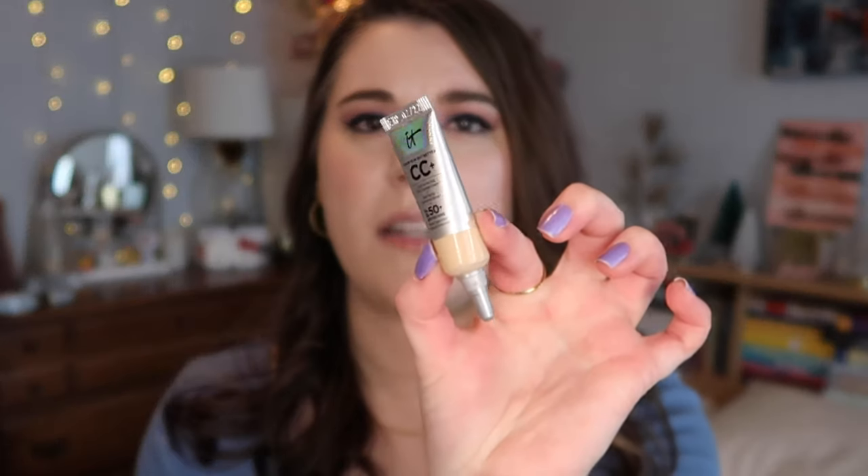I also used up the IT Cosmetics CC Cream, I think in the shade Fair, but it was still too dark for me. I purchased the LA Girl white foundation in January so I could use this up. It feels really heavy to me, and probably I was using too much, but it's hard to squeeze just a little out of those small bottles. It was a free sample or gift with purchase so I didn't spend money on it, but I wouldn't repurchase.